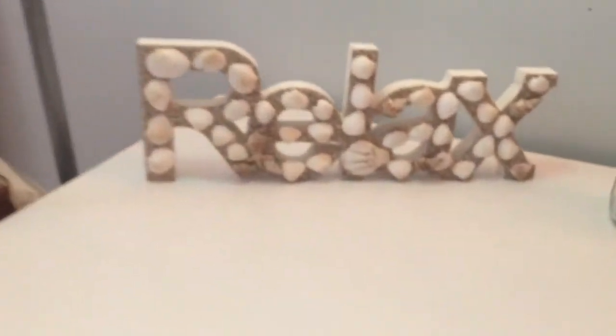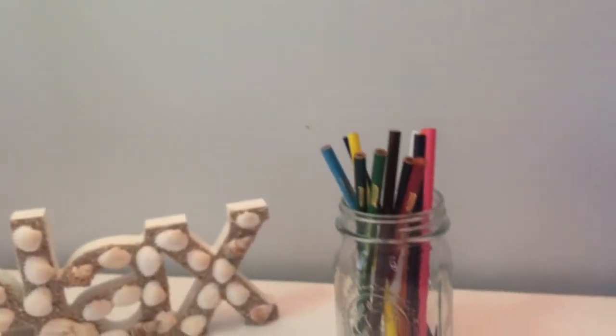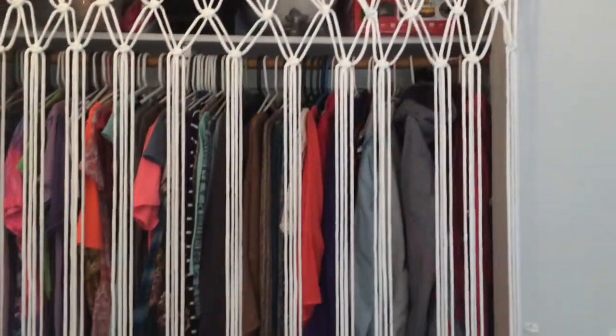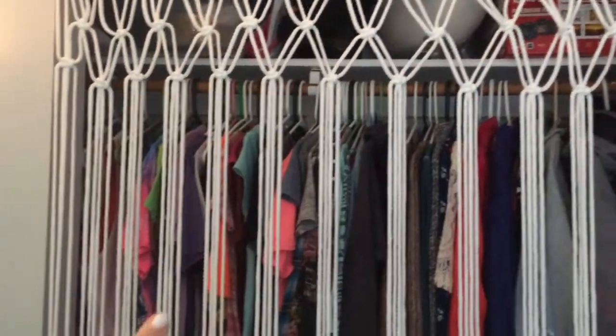Down here I have a 'relax' decor piece and then right here I have some colored pencils and stuff like that. Right here is my computer. Right here is my closet and me and my dad actually made this, and I'm planning on getting some curtains right here.